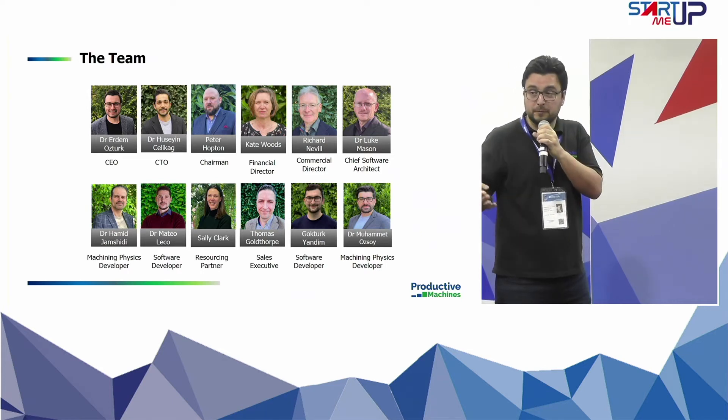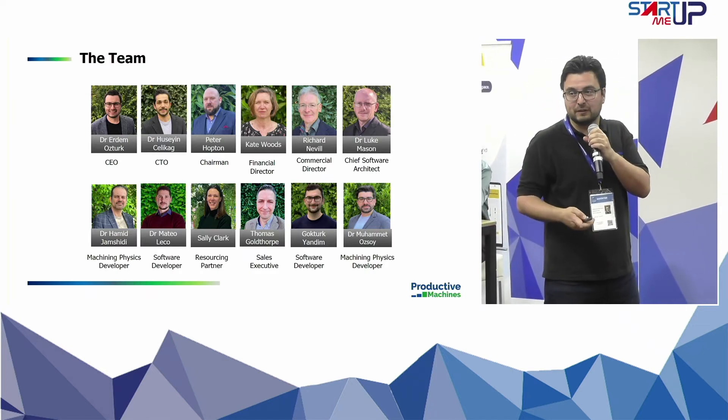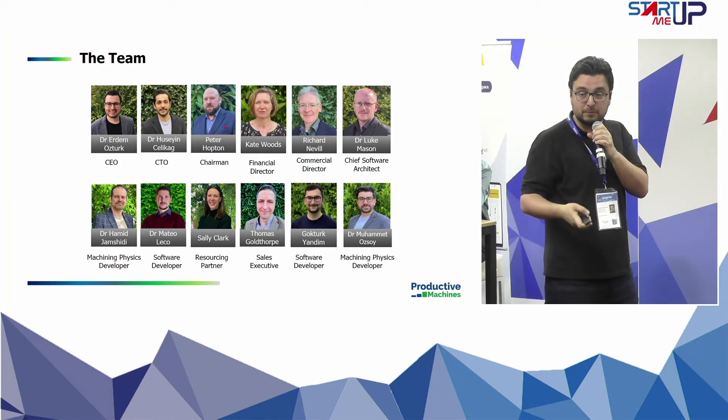The team is 12 people at the moment — in fact we had two people start this week so we are 14 now — and half of the team has PhDs in machining dynamics, which is the field related to solving vibration problems in machining.